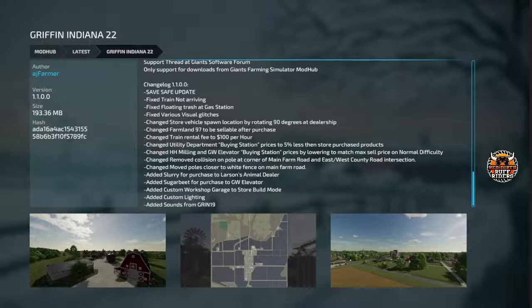Fixed the train not arriving — I know there were some issues with the train contracts, so hopefully those are fixed. Floating trash at gas station, visual glitches, store vehicle spawn location. Run line 97 to be sellable, train run fee to 100 bucks per hour. Utility department buying station price is 5% less. HH milling and GW elevator buying station prices lowered to match max sell price. Moved collision on pole corner of Main Farm, moved poles closer to white fence on Main Farm Road. Slurry for purchase at Lawson's, sugarbeet for purchase at GW elevator. Custom workshop garage, store build mode, custom lighting, and added sounds from Griffin 19.